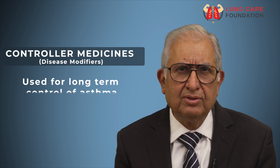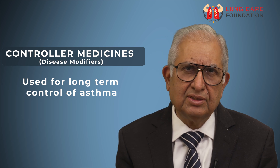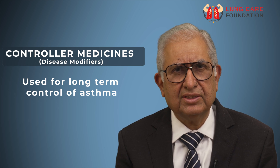Controller medicines, also called disease modifiers, are used for long term control of asthma on a regular basis. They do not control an acute attack. These medicines act by reducing swelling and mucus production in the airways, making airways less irritable and less reactive to asthma triggers, thus preventing asthma attacks and improving quality of life.